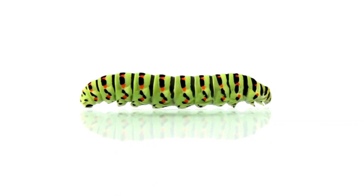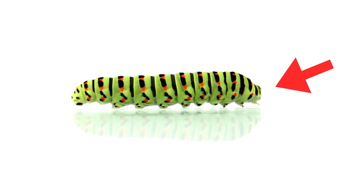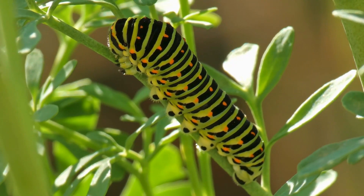Caterpillars are amazing. Did you know that most caterpillars have 12 eyes? Six on each side of their head. That's a lot of eyes! But even with all those eyes, caterpillars don't see things the way that we do. Caterpillar eyes help them sense light and movement.